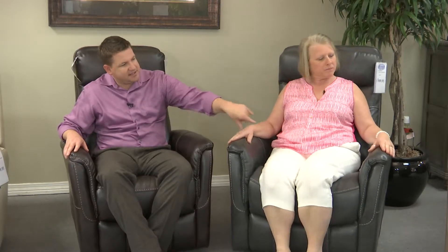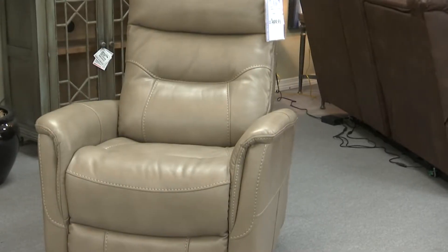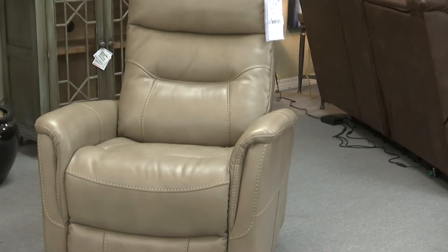What are the differences between the one next to you and the one you're sitting on? Well, these two have the manual pull. The one you're sitting in is really unique because it's kind of like a wireless — it has a built-in battery pack and you can move it around the room without having to worry about a plug.